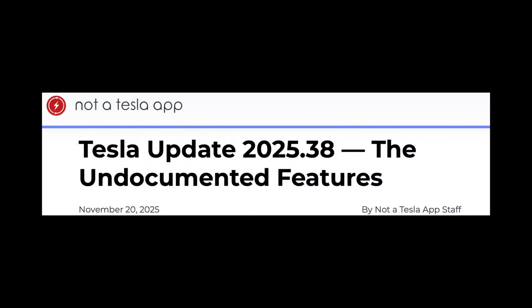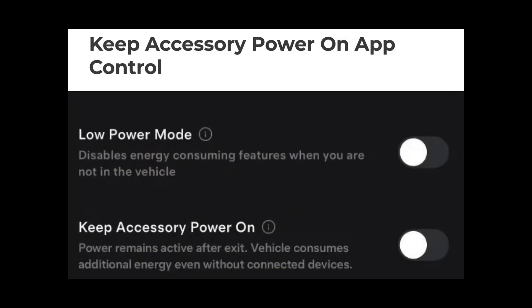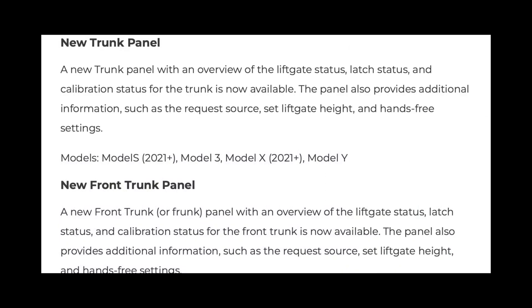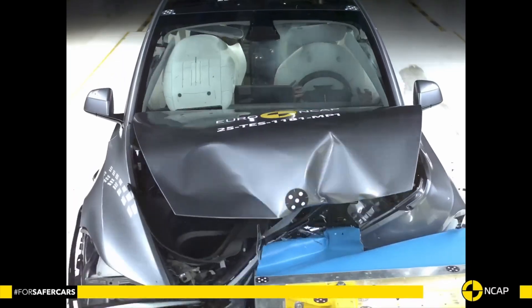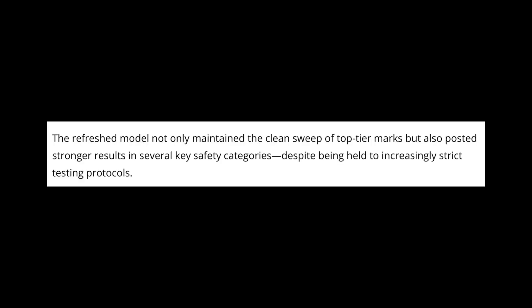Software 2025.38 brought new features and some hidden tweaks. Santa mode is now available for the 2026 Model S and X with Unreal Engine, which is new for these models. The Tesla app and cars let you keep accessory power on remotely, offering more control even when away. Service mode has improved with new features for better maintenance and diagnostics. Safety is always Tesla's priority — their vehicles rank among the safest globally. The refreshed 2026 Model Y earned a top 5-star rating from Euro NCAP's toughest new tests, beating previous versions.